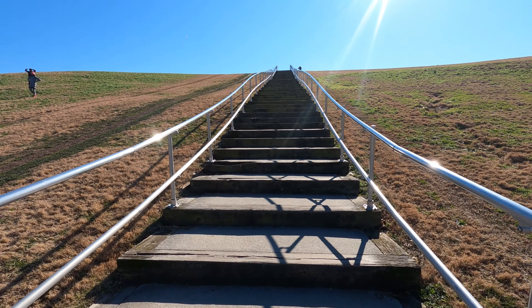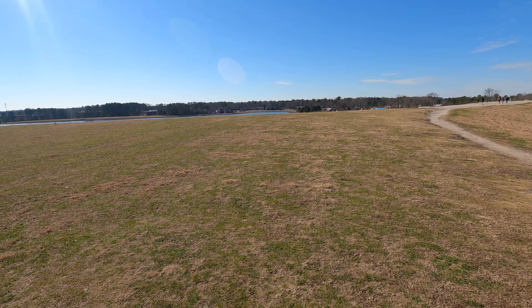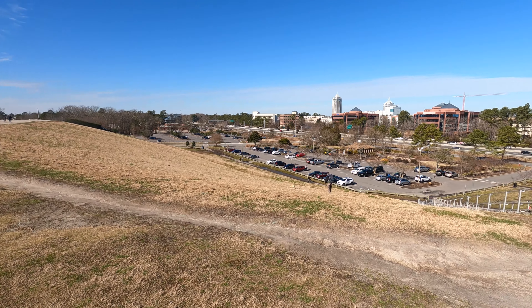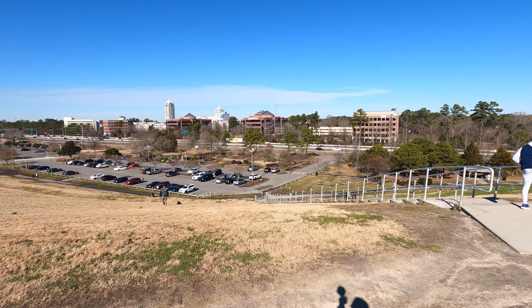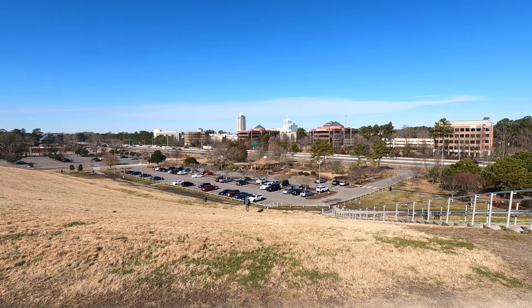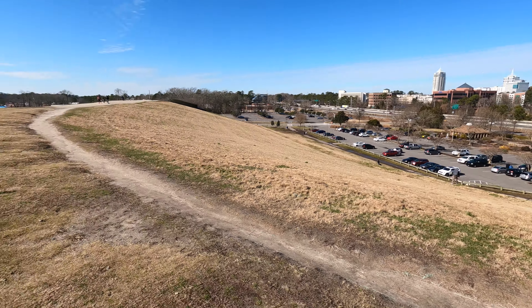Up the stairs. Made it to the top of Mount Trashmore! Interstate 264 takes you to Virginia Beach oceanfront, to the beach. These are the stairs I just climbed.